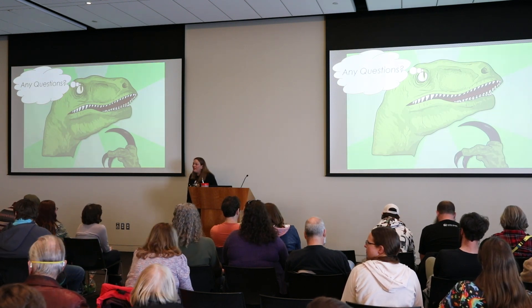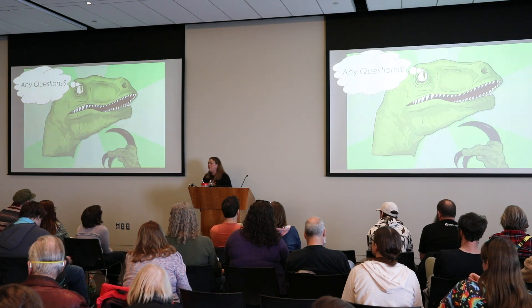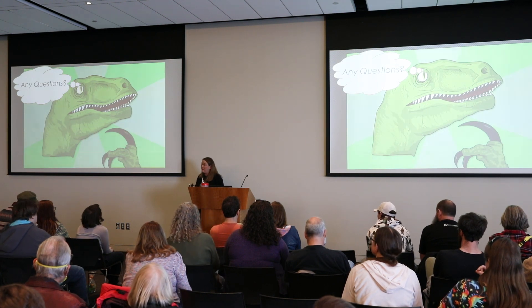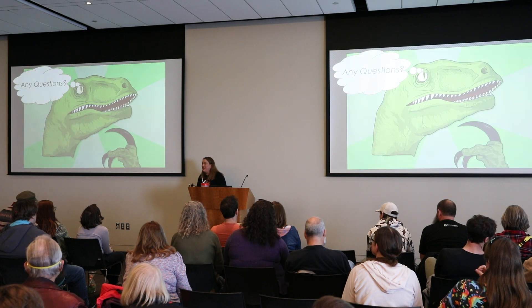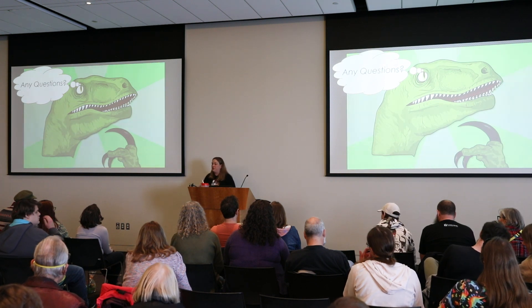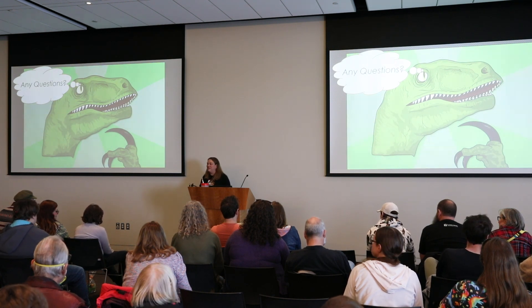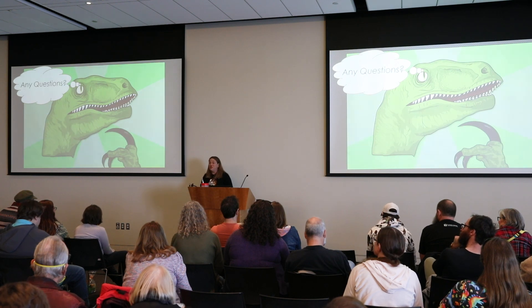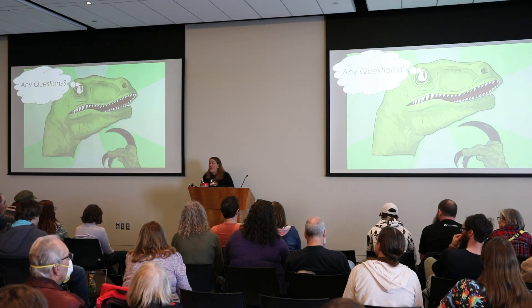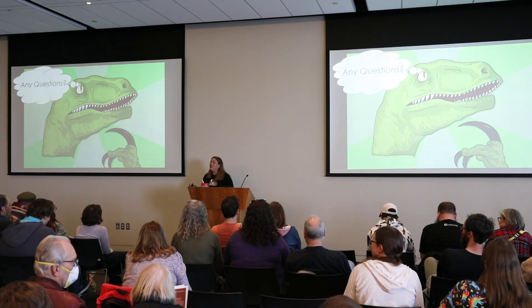Audience question: Have you ever lost information on a specimen because it was handwritten and unreadable? We've lost information when people don't take notes in the field, and we've lost things when people have lost their field notebooks, which has happened. During the pandemic, our digitization crew led by Allison Wilkins scanned documents that couldn't be read and posted them to the Atlas of Living Australia, so people around the world who can read cursive could transcribe them for us. We still have a couple of projects like that.